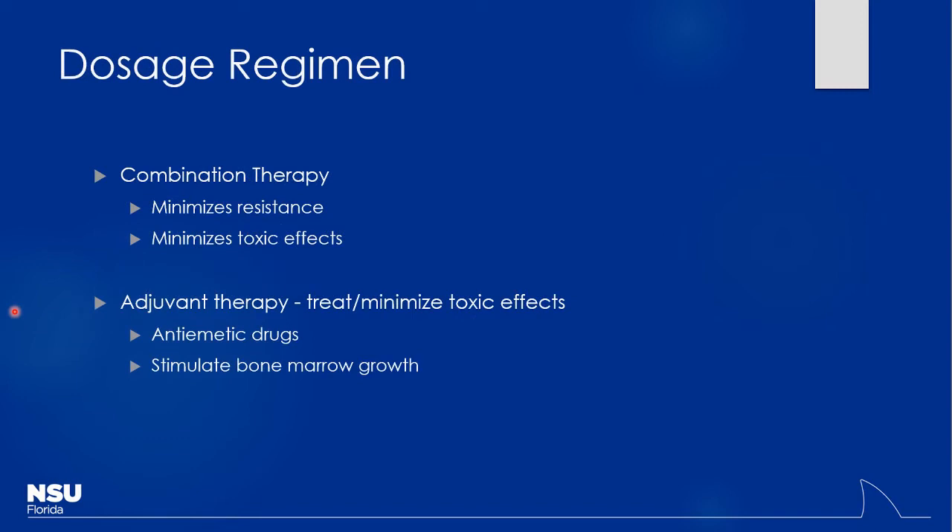Using our medications, combination therapy is the norm. We use different types of anti-cancer drugs via different mechanisms to get better kill rates. The point is to minimize resistance — just like bacteria can become resistant to antibiotics, our cells can do the same thing because they're rapidly dividing and can mutate. By using combo therapy you can get around that to some degree, and it also helps minimize toxicity by using meds with different mechanisms.